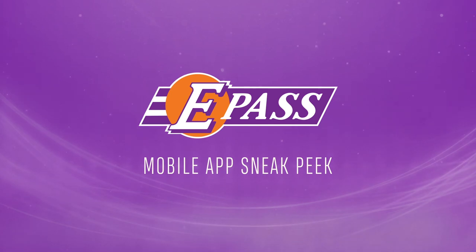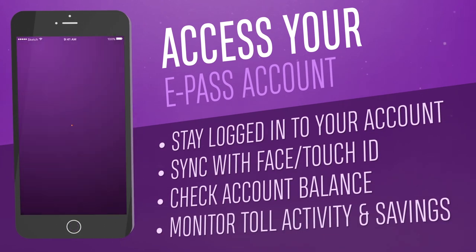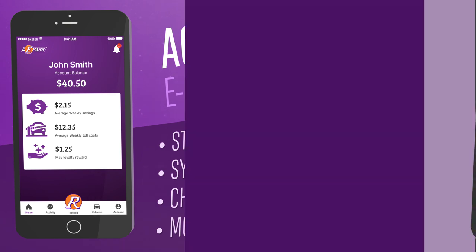Introducing the all-new ePass app for iPhone and Android, the smart solution to manage your ePass account from any mobile device. Check your account balance, monitor toll activity, even watch exclusive ePass toll savings add up over time.